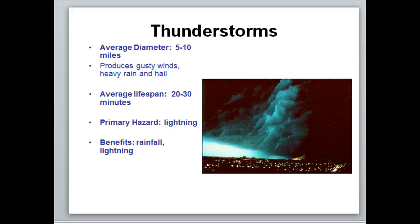I just wanted to mention a few extra things about thunderstorms. When I'm talking about regular thunderstorms, I'm talking about garden variety thunderstorms — not the severe stuff, not the stuff that produces tornadoes or super large hail. Just a regular thunderstorm. Those occur quite often. The average diameter is about 5 to 10 miles, and they typically produce gusty winds, heavy rain, and small hail — pea-sized. Their lifespan is 20 to 30 minutes, though they can last shorter or longer.